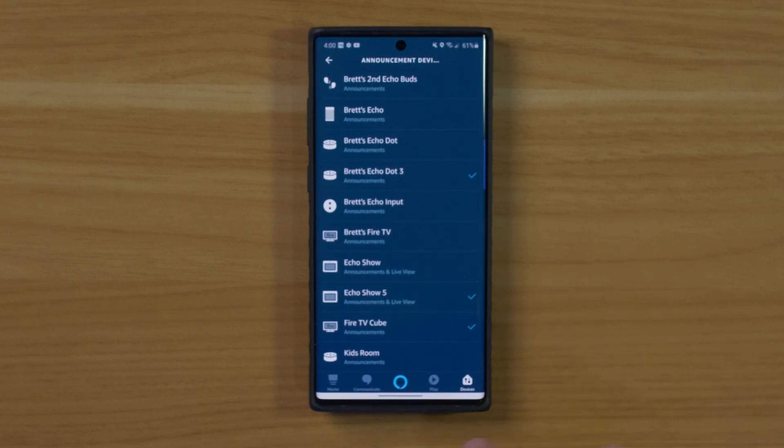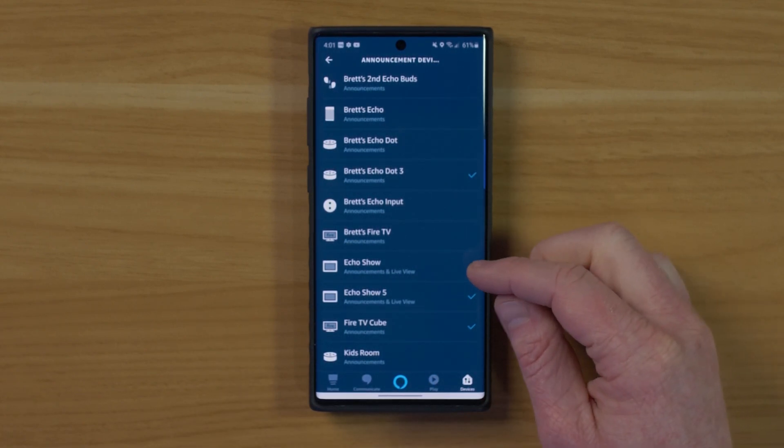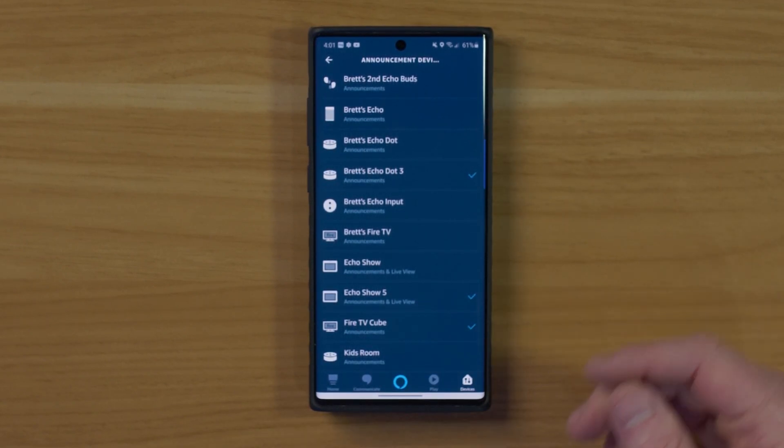All the devices I have on my account are compatible with these announcements, and all the Show devices are compatible with the live view. I also want to mention that if you have any Google Home or Google smart displays, they are not compatible to receive or show the Ring Video Doorbell camera feeds. If you're looking to do that with your Google smart displays, I would recommend getting the Nest Hello video doorbell. Under the Fire TV Cube it's saying it's only going to give an announcement, but under the Show 5 it's going to give an announcement and a live view. If you want the live view, you do need to have a Show device — the Echo Show and Show 5 are available for those; all other devices are for announcements.